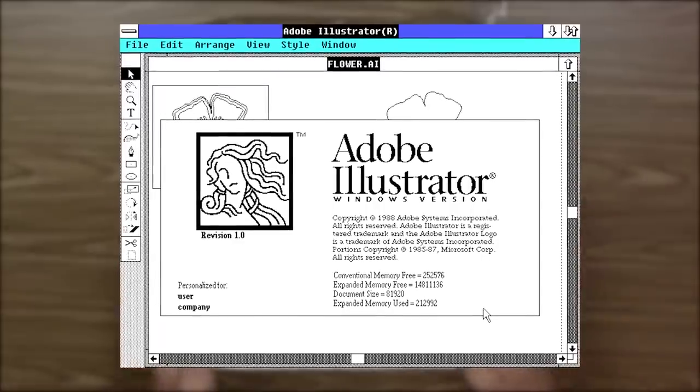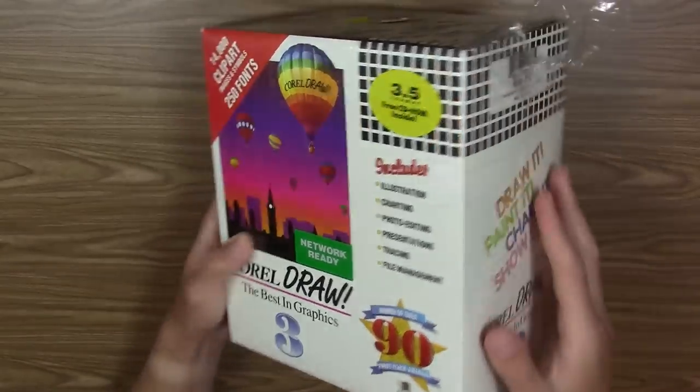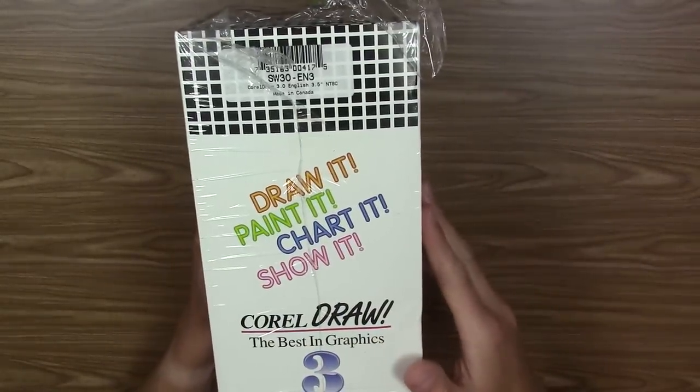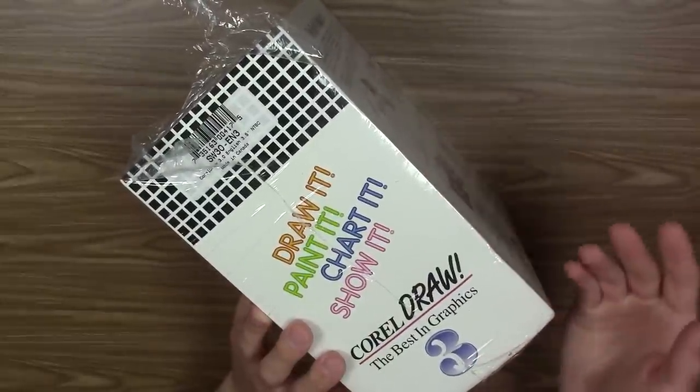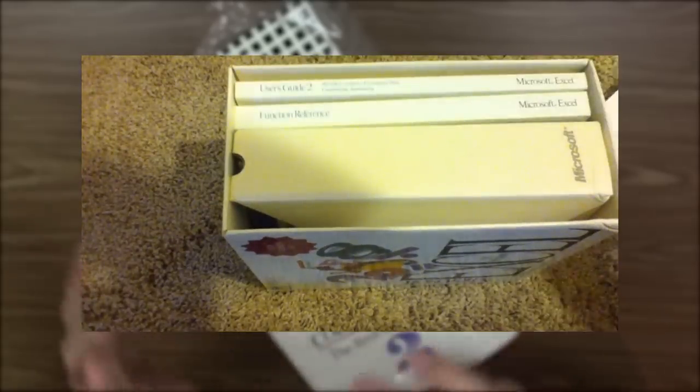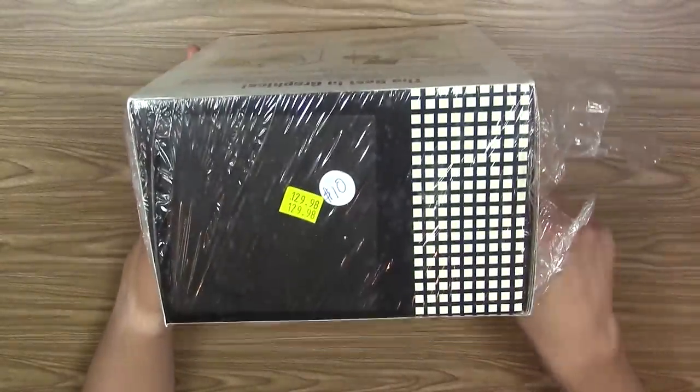This is back when software came in pretty large boxes — about the size of a Microsoft Excel 4.0 box. Back then software would come with not only the software disks itself, but a lot of manuals and reading material to really get familiar with the software.